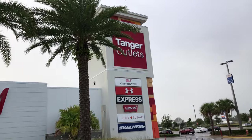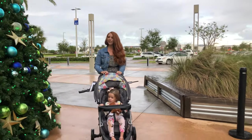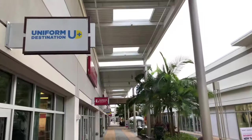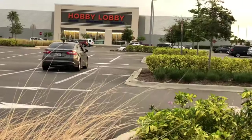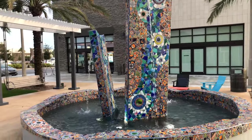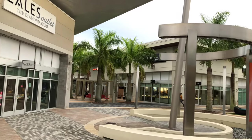Coming in at number three on our list is one of my favorite things, and that is the Tanger Outlets. Anytime a city has outlets, I love to check them out because I love to shop. I love the Daytona outlets because there are lots of really great stores — not only outlet stores, but they also have Ross, Marshalls, TJ Maxx, Best Buy, and those kinds of stores too, all located in the same area. My favorite thing about the Daytona Beach outlets is that they are really pretty new, so they look really modern and they're in really good shape. It has a very contemporary, trendy vibe.